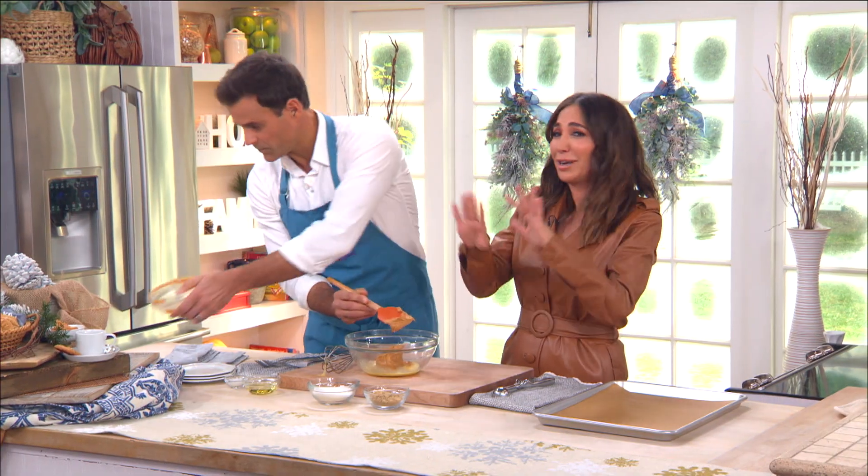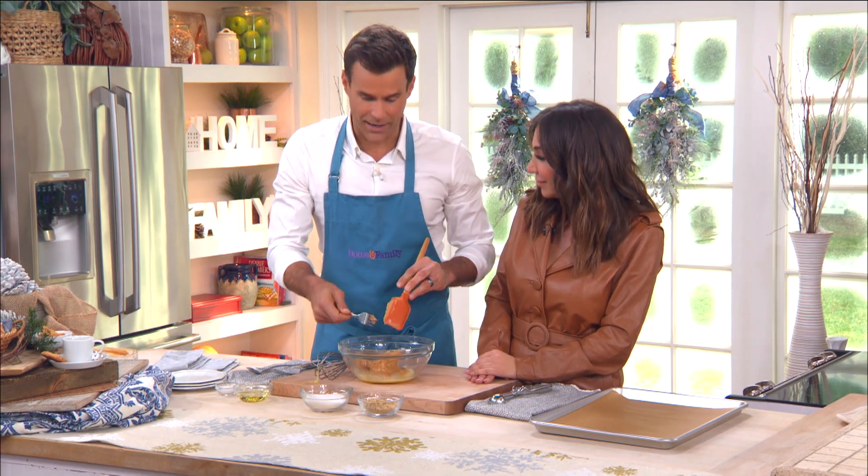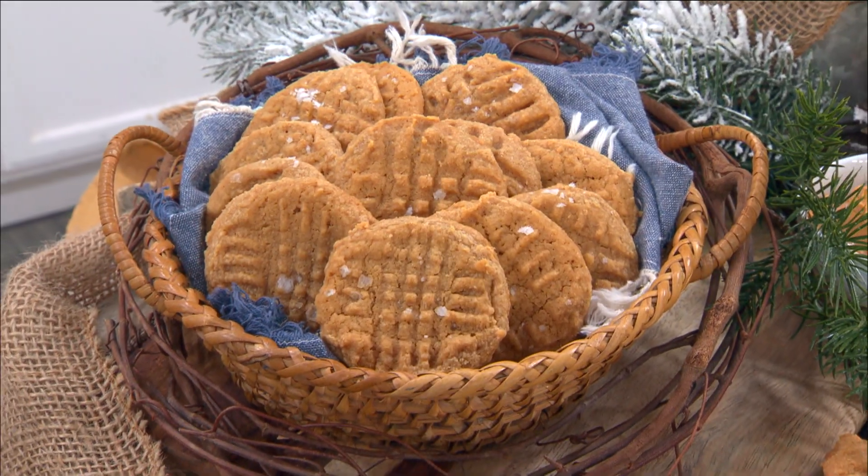What about chunky peanut butter? I recommend using creamy peanut butter — that's the best one to use. But get creative if you want. I've tried it with almond butter and it's just not the same. With peanut butter cookies, you can do it, but it's not the same.